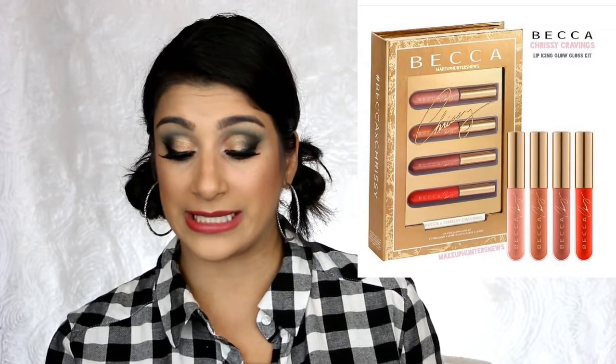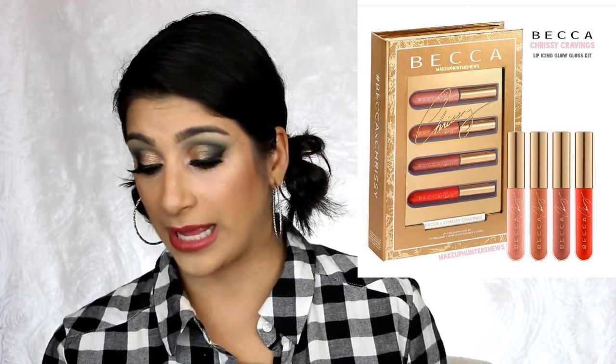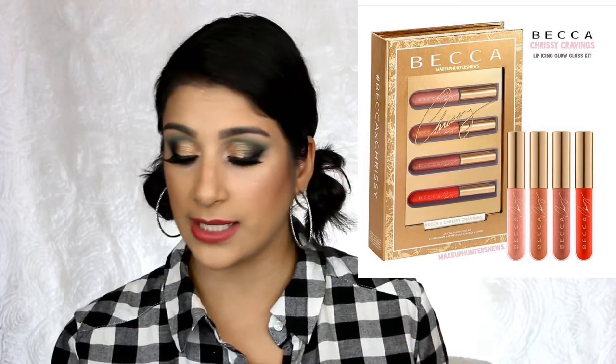We have another collaboration with Becca and Chrissy Teigen — this is their third collaboration. It looks like she's coming out with two sets. The first set is four products covering eye, lip, cheek, and face for $44. The second one is called the Lip Icing Glow Gloss Kit, which is $29 and includes four limited edition lip glosses. If you're a fan of Chrissy Teigen, you have something from her. Those glosses look cute for splitting into a stocking stuffer and the shades are very pretty.